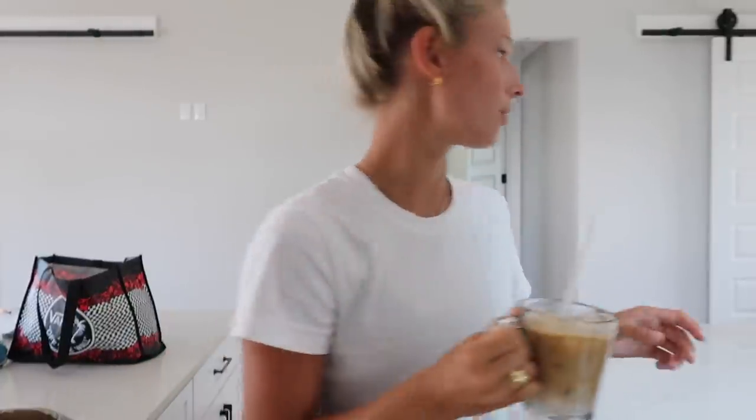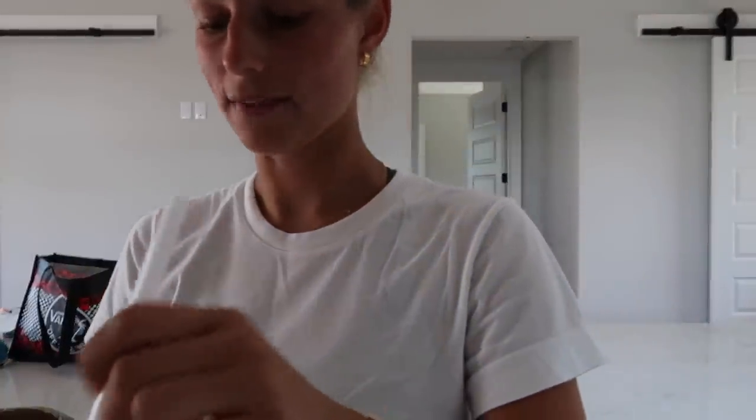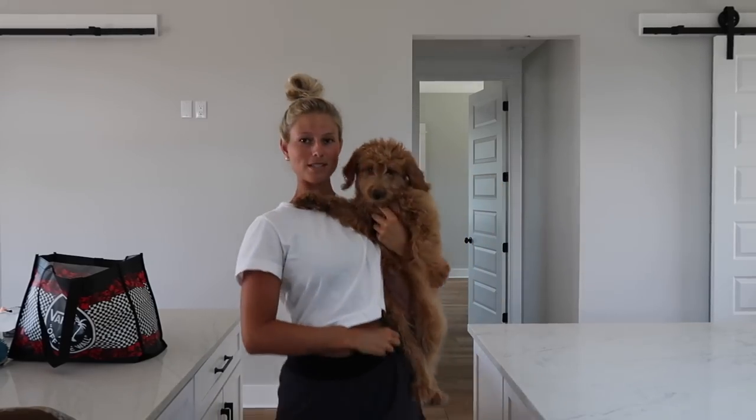I know this glass is made for hot coffee but I'm never gonna like hot coffee. I do half almond milk, half cream - I normally do oat milk but we don't have any here. I've been liking almond milk lately.